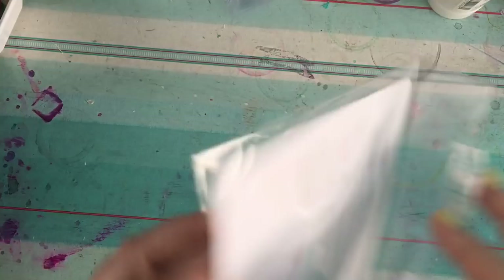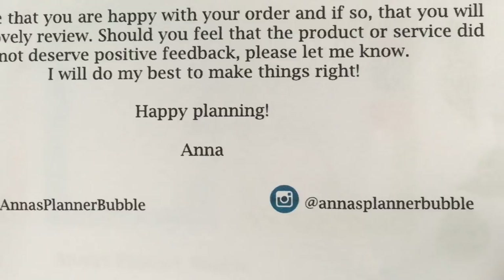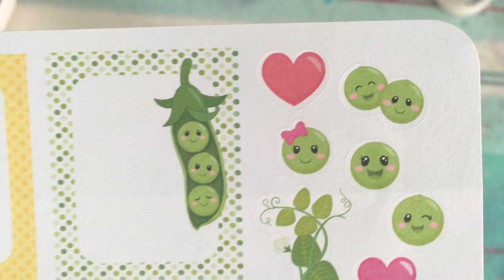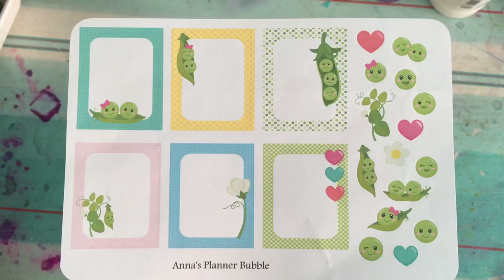This is from a new shop that I saw on Facebook — she was talking in some Facebook groups I'm in. She is Anna's Planner Bubble. I just saw these and thought they were adorable. You've got the Erin Condren boxes again but I'll find a use for those. Just look at the peas — aren't they so cute? I absolutely adore those little peas.